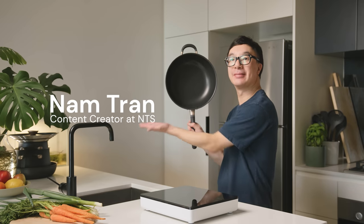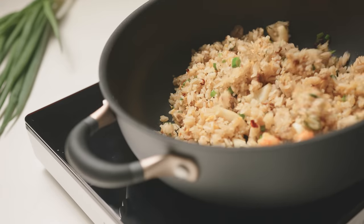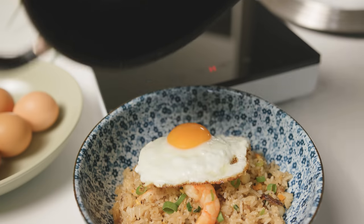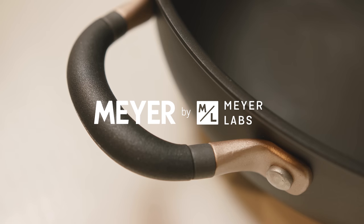This is my versatile chef pan from Maya, who also happened to be the sponsor of today's video. With this one single pan I can make this whole meal. More about how I use my Maya pots and pans at the end of this video.